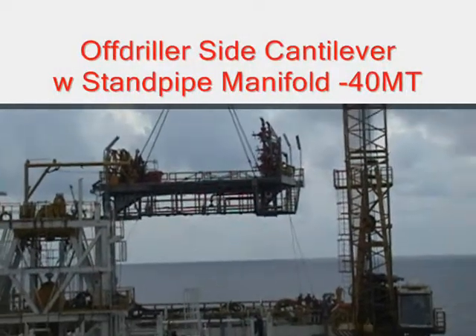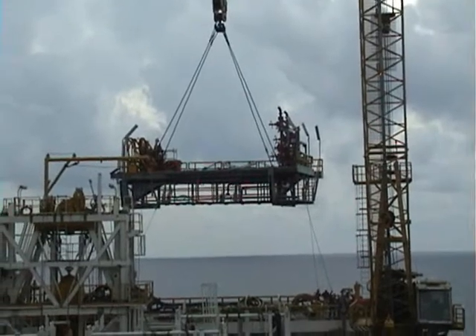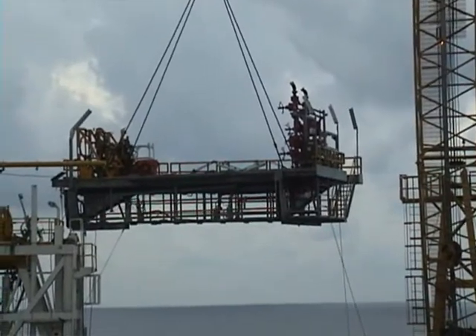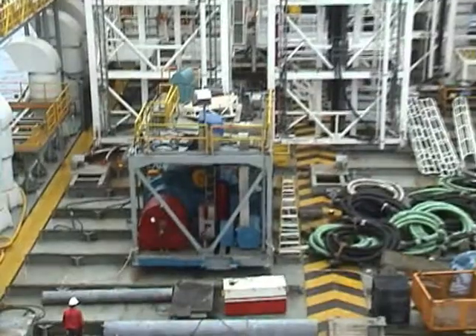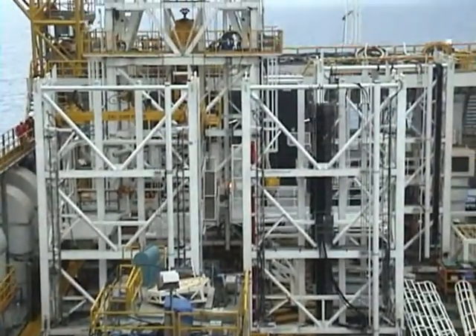It's 8:30 in the morning and this is the off-filler side cantilever with the fan pipe manifold on it and a couple of hog jaws. So it's just the drawers and then the mast sections left.